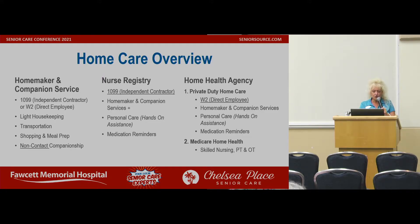On this first screen, you have a home care overview. You see homemaker and companion service, nurse registry, and home health agency. We actually fall under homemaker and companion service.